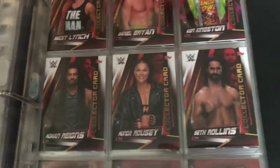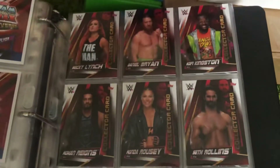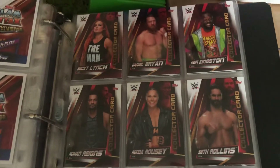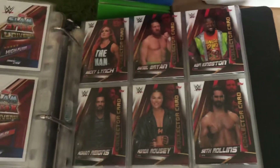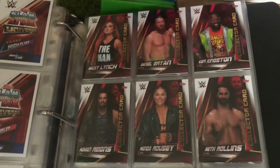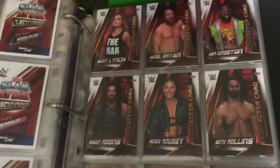Then you've got the collector tin cards — again thick cards rather than a bendy card. You definitely can't bend these without breaking them. We've got Becky Lynch, Daniel Bryan, Kofi Kingston, Roman Reigns, Ronda Rousey, and Seth Rollins.